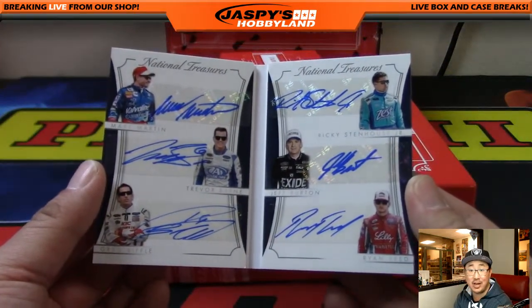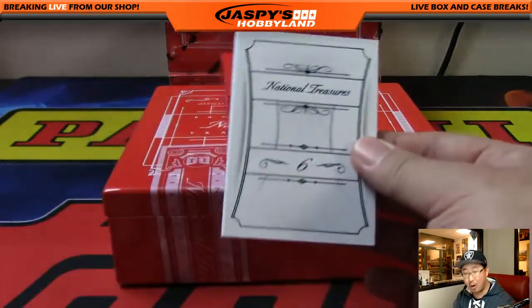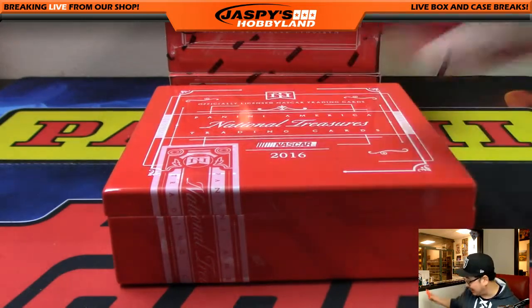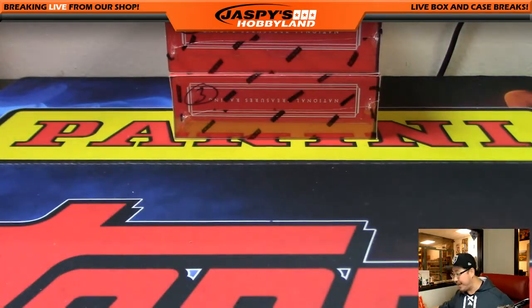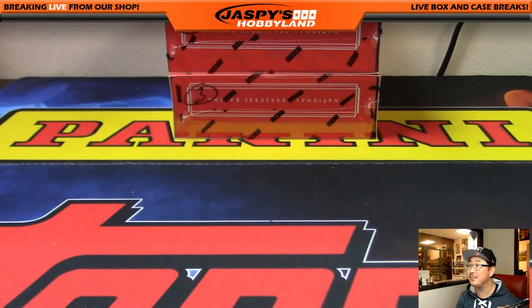And that's it, ladies and gentlemen. That was a one-box random number break of Panini National Treasures NASCAR Racing — break number 14 from jaspyshobbyland.com. We've got two more, and we've got some more cases too, so we can knock these out one at a time. Thanks very much, everybody. Joe for jaspyshobbyland.com — we'll see you next time. Bye-bye.